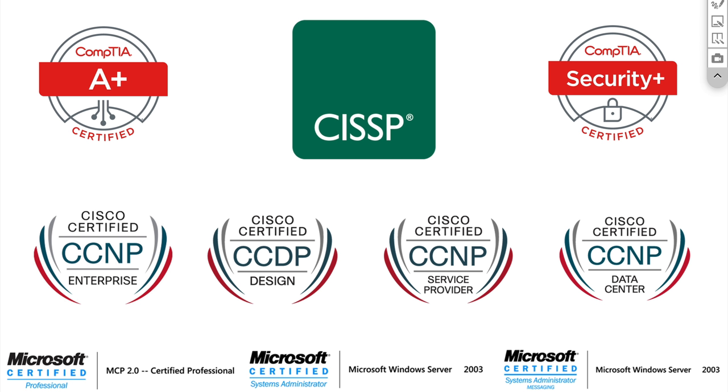What I ended up doing was picking an A-plus certification and Security-plus certification from CompTIA. Along the way, I picked up a couple of Cisco certifications like CCNP Enterprise, which used to be called CCNP Routing and Switching, CCDP, CCNP Service Provider, CCNP Data Center, and also a couple of Microsoft certs.